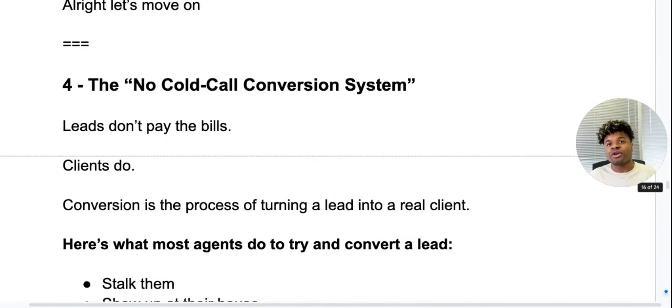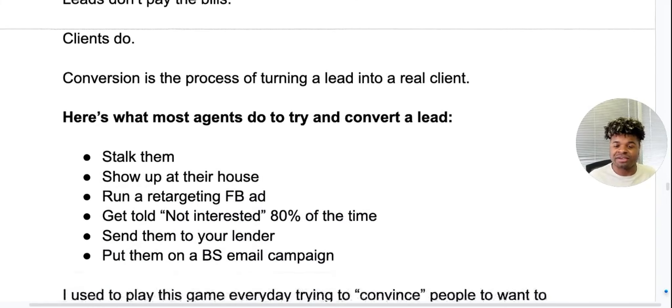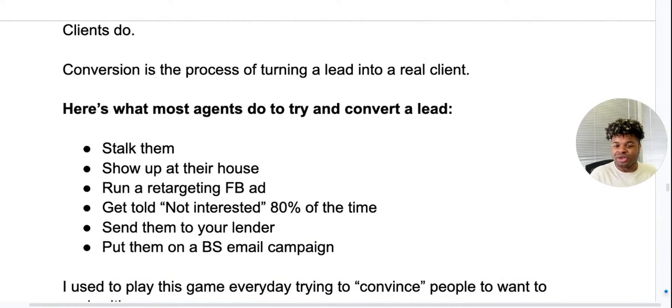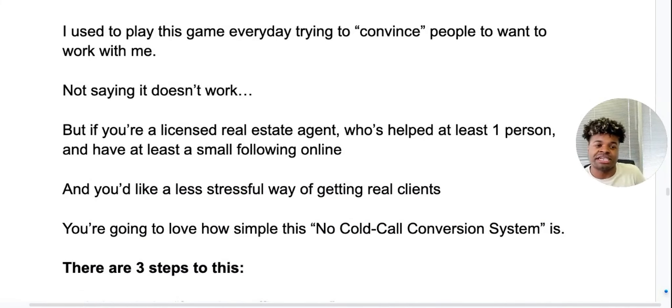Number four — the no-cold-call conversion system. Leads do not pay the bills. Clients do. Conversion is the process of turning a lead into a client. Here's what most agents do to try to convert: they stalk them, show up at their house, run a retargeting Facebook ad, send them to their lender, get told 'I'm not interested' 80% of the time, or just put people on a BS email campaign hoping they become clients. I used to play this game every day trying to convince people to work with me. But if you are a licensed real estate agent who has helped at least one person and has a small following online, you're going to love how simple this no-call conversion system is.